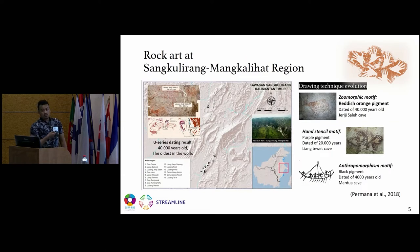One of the rock art regions in Indonesia is the Sangkulirang Mangkalihat region, located in East Kalimantan. This is Kalimantan Island in Indonesia — it's located here. This rock art region has entirely 15 caves containing rock art. One of the rock art sites is dated 40,000 years old, the oldest in the world, as I mentioned before.